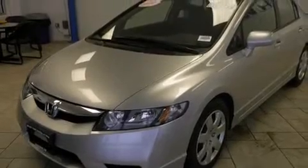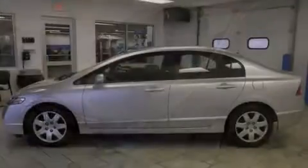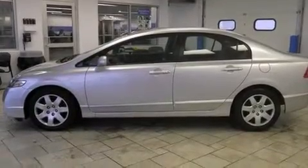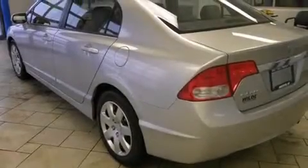All of the following features are included: air conditioning, cruise control, full-power accessories, a CD player, side curtain airbags, a rear window defroster, tinted glass, and an anti-lock braking system.